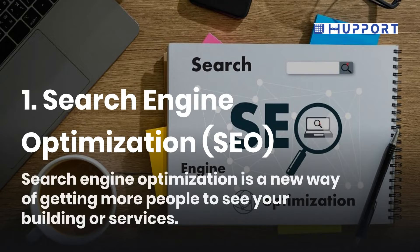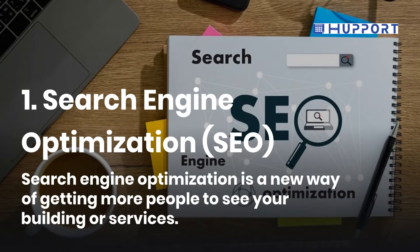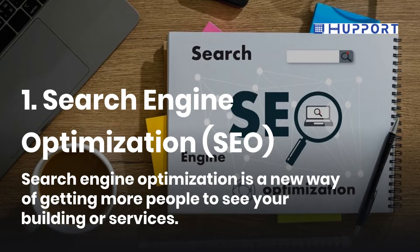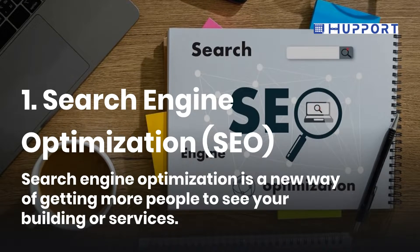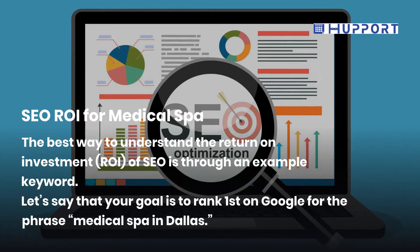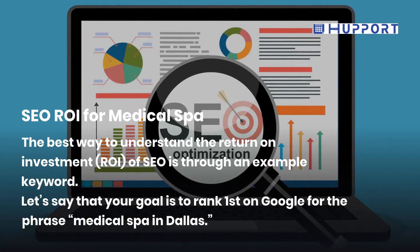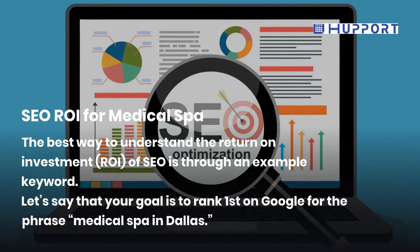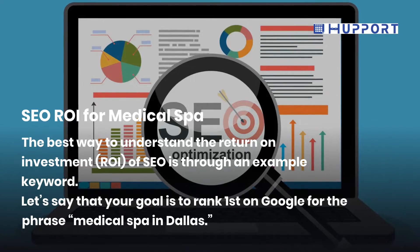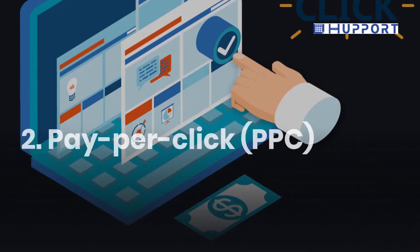First, Search Engine Optimization. Search Engine Optimization is a way of getting more people to see your business or services. The best way to understand the return on investment of SEO is through an example keyword. Let's say that your goal is to rank first on Google for the phrase 'Medical Spa in Dallas.'